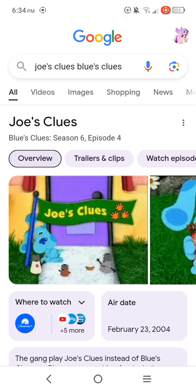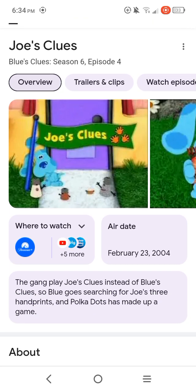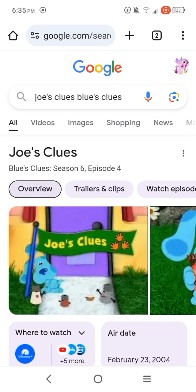It's kind of like Blue's Clues, only Joe leaves an orange handprint. This is about when the gang plays Joe's Clues instead of Blue's Clues, so Blue goes searching for Joe's three handprints, and Polka Dots has made up a game. Anyways, let's go over a couple of scenes so I can tell you what happens in that episode.